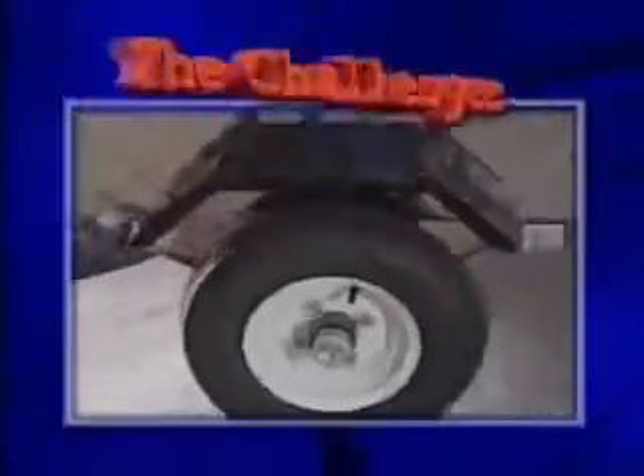This week's challenge: turn a 2003 New York City hot dog cart. The team can spend no more than 3,000 greenbacks for parts. The clock starts now!